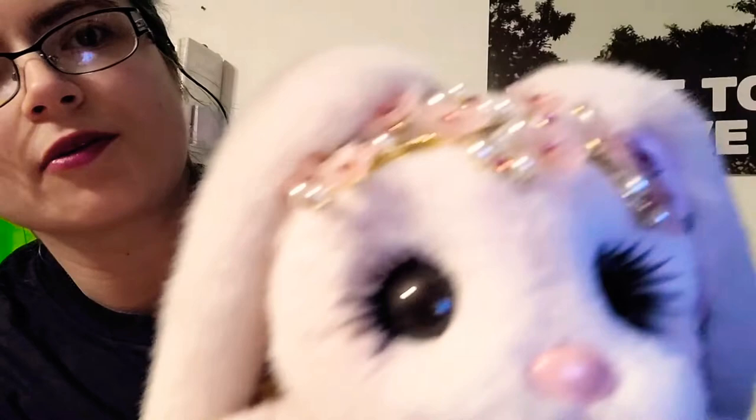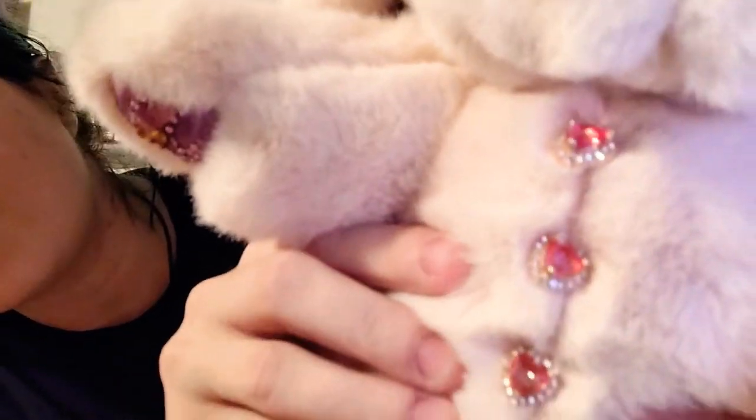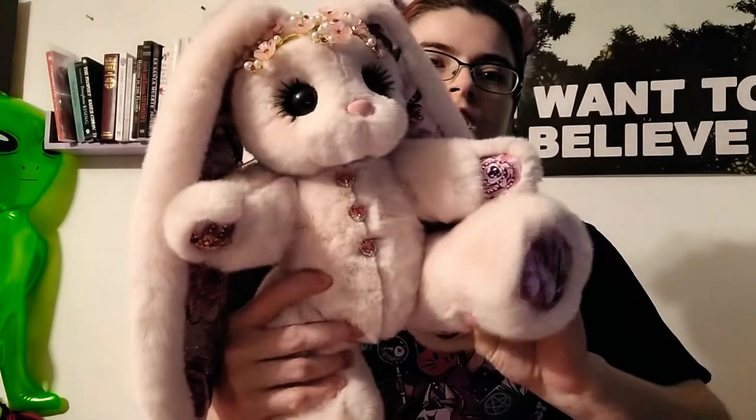Here are her pretty little ears. Her nose is sparkly and kind of shiny — you can't really see the sparkles but there are sparkles in it. You can see her seams, and the buttons are my favorite: they're heart-shaped buttons.